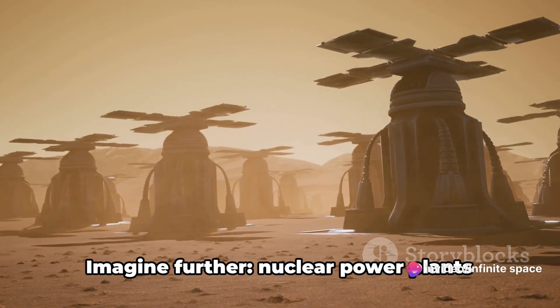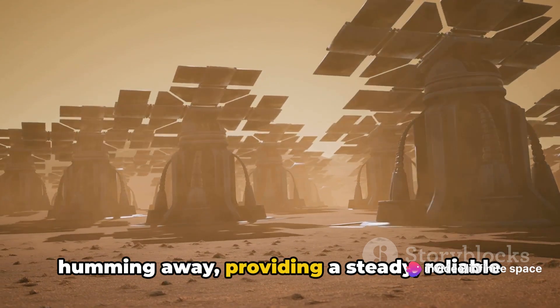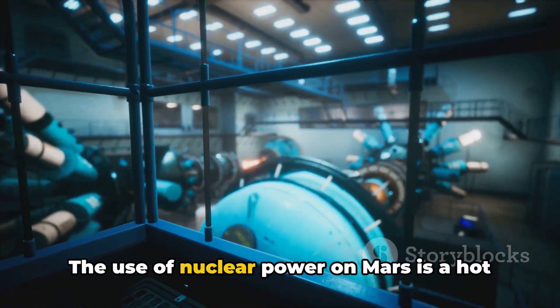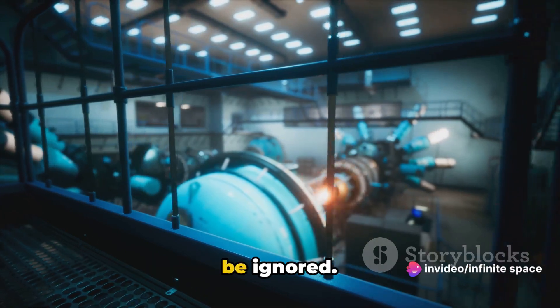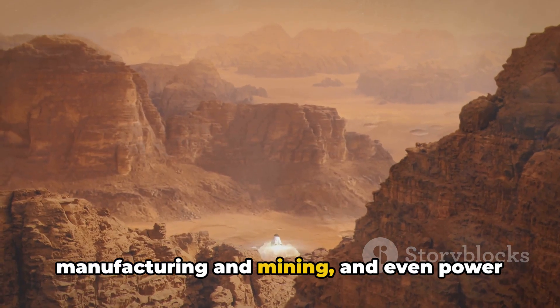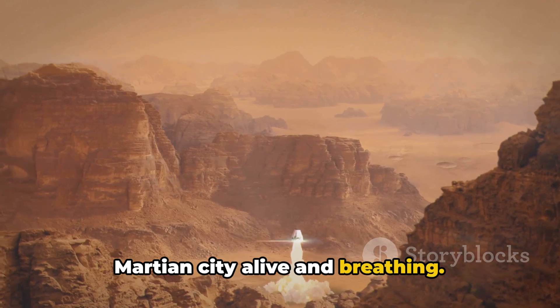But we don't stop at solar. Imagine nuclear power plants humming away, providing a steady, reliable source of energy that isn't dependent on weather patterns. The use of nuclear power on Mars is a hot topic of debate, but its potential cannot be ignored. It could provide the energy needed for large-scale operations, such as manufacturing and mining, and even power the life support systems that keep our Martian city alive and breathing.